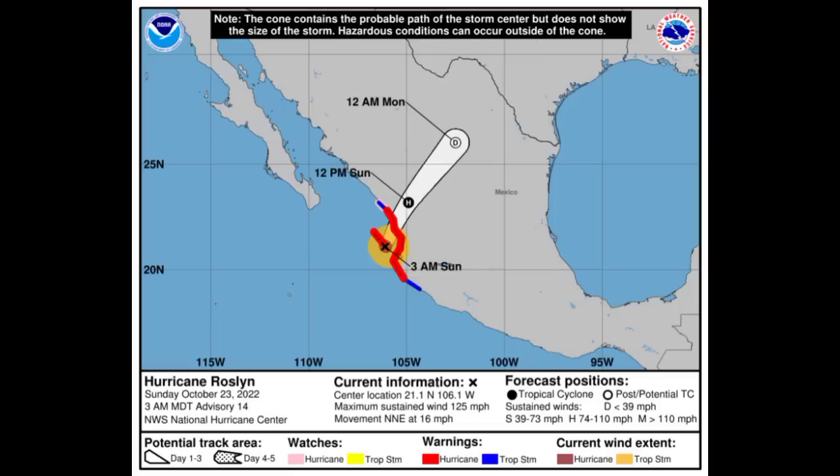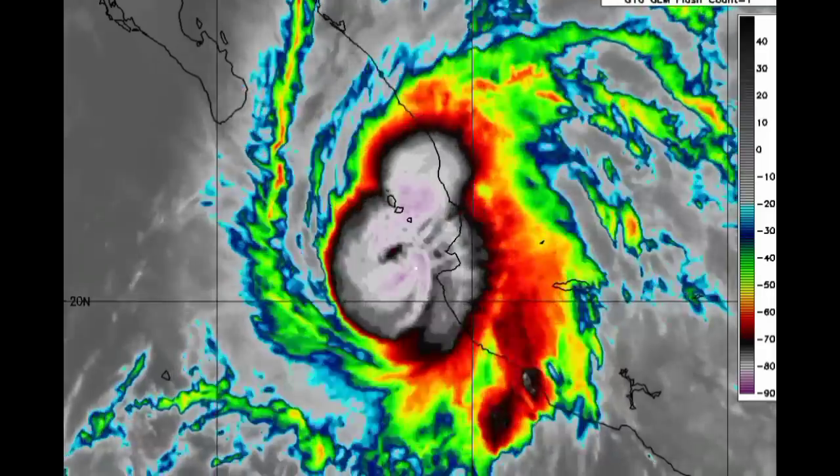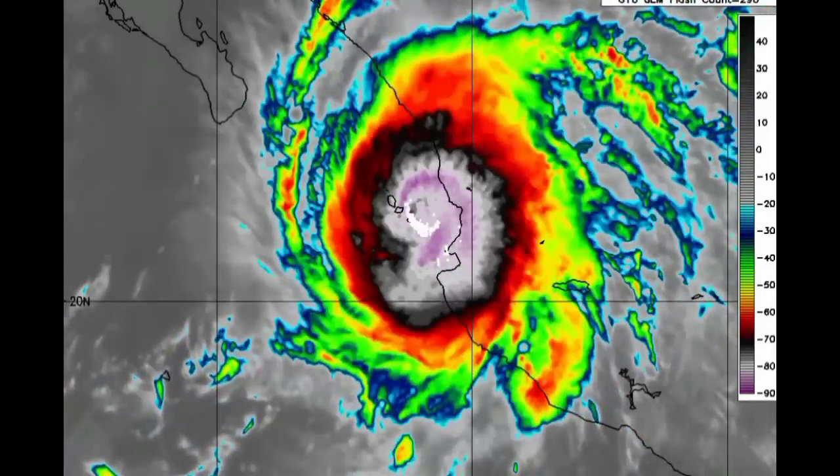We can see the yellow highlighted region indicating the extent of the tropical storm force winds, which are certainly already affecting areas in the hurricane warning zone. This hurricane is a very destructive one — closing in on west-central Mexico and bringing all of those very dangerous conditions. Hopefully everyone there has heeded the warnings as the storm makes its way in.